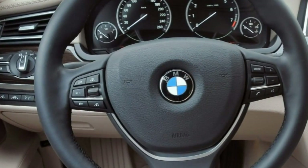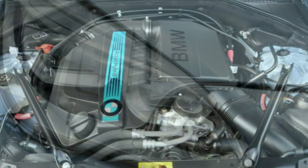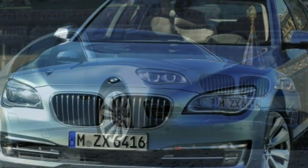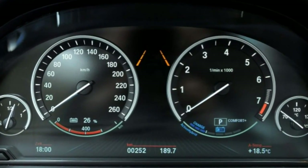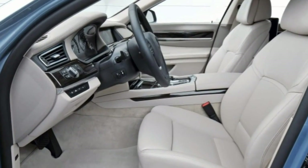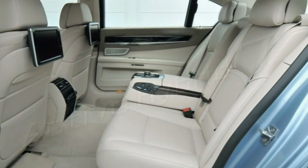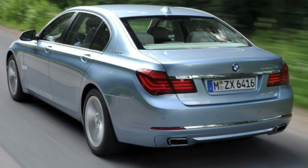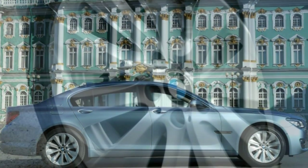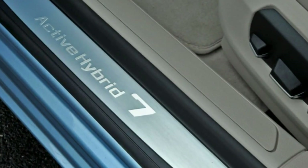Safety: the 2015 Active Hybrid 7 comes standard with anti-lock brakes, traction and stability control, front side airbags, full-length side curtain airbags, front knee airbags, and active front head restraints. Also standard is the BMW Assist emergency communications system, which includes automatic crash notification, an emergency response button, remote door unlock, and stolen vehicle recovery. The optional driver assistance plus package adds multiple parking cameras, blind spot warning, lane departure warning, and a drowsiness monitor. Optional adaptive cruise control includes a collision mitigation system with automatic emergency braking.